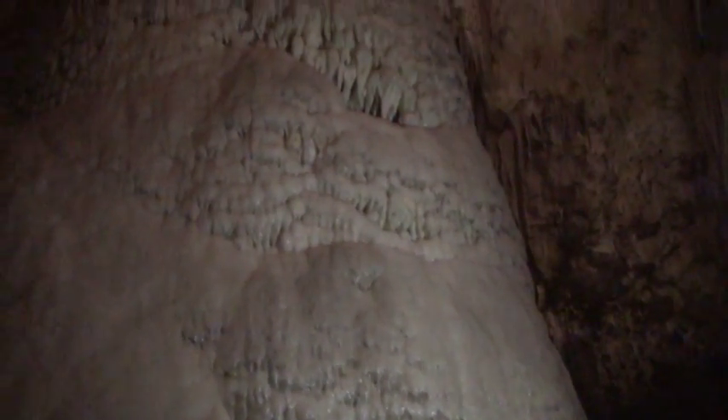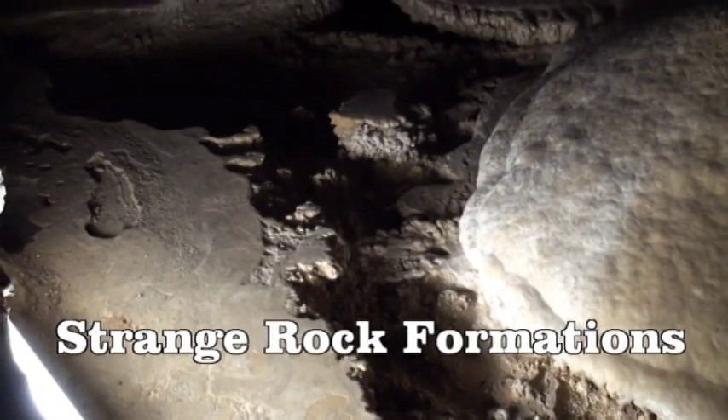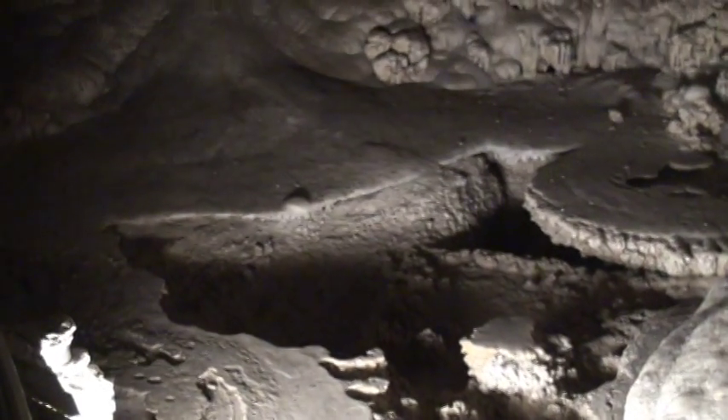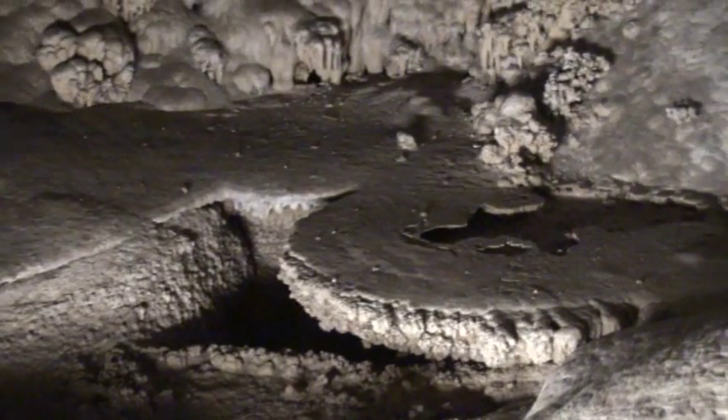95% of all stalagmites here in the cave are no longer active, but this one is — as you can see, it's still glistening. Another totally different formation here are these lily pad-like areas where the calcium carbonate was deposited in shelves when the water table was up to their edge.